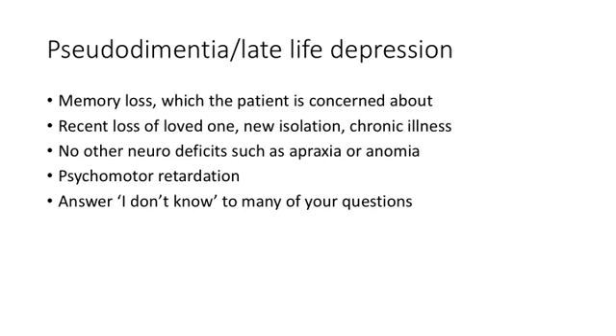Pseudo-dementia patients may show that sunken look of depression, and they typically answer 'I don't know' when asked questions. In contrast, an Alzheimer's patient will ramble and try to answer even when they don't know, and is skilled at giving you a lot of incorrect history during the interview.